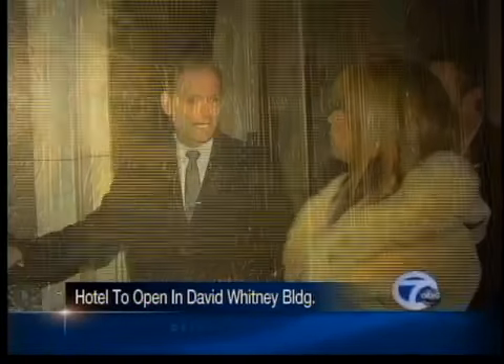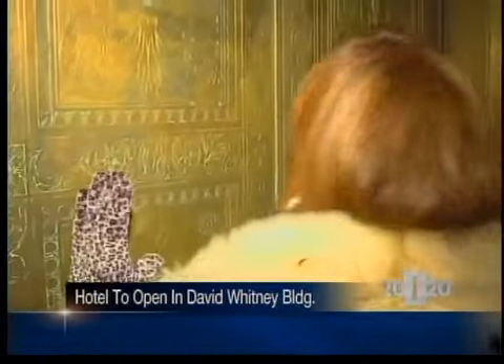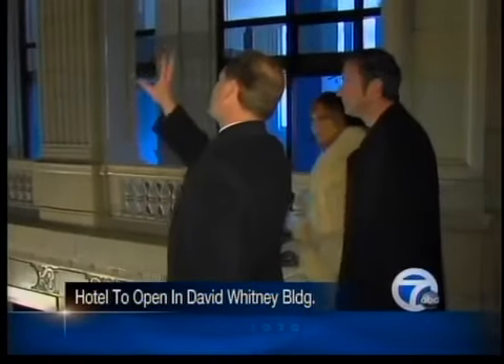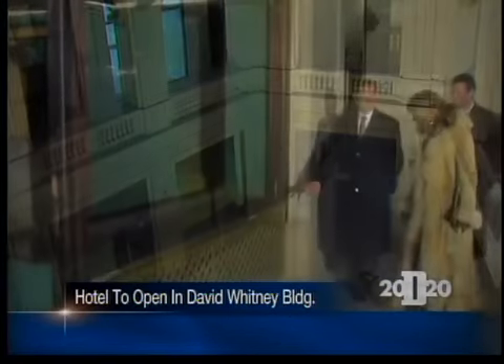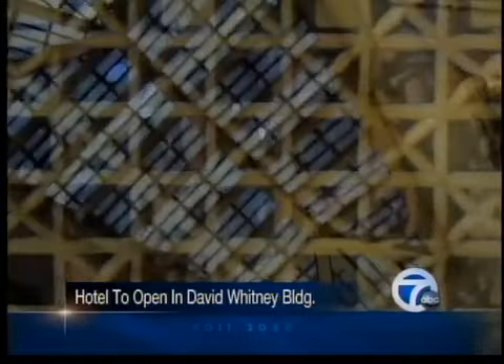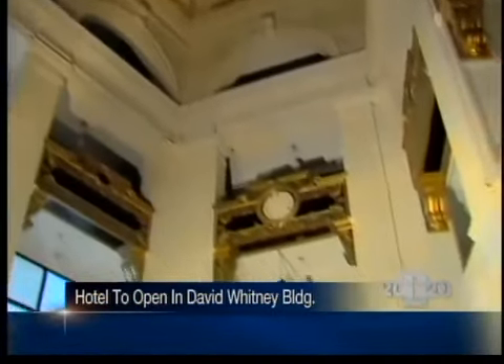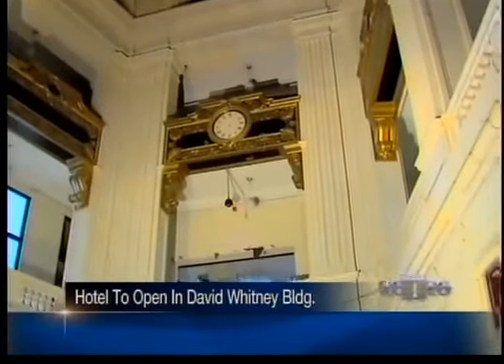The closest thing you can liken this to is a European elevator, because of its scale. When you get inside the cab — we've grown very accustomed to wider openings. Two years from now, this building will be completely renovated, thanks to an $80 million investment. Anything of a historic nature will be reincorporated in the new plan. It will reopen in 2014 as Michigan's first Aloft Hotel, that some refer to as a boutique hotel.